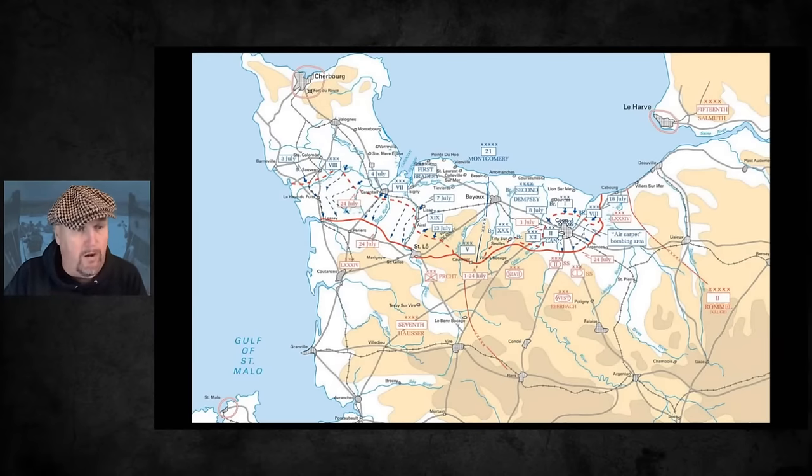Yes, some units struggled to adapt - the British 7th Armoured Division didn't get off to a fantastic start, nor did the 51st Division, and some American units struggled with the change in terrain compared to Italy or North Africa. But fundamentally, Normandy wasn't all hedgerows. Many soldiers who fought in the Normandy campaign barely saw any hedgerows - if you were in the Canadian 2nd Division, the Polish Armoured Division, or certain American units, it depended entirely where you were fighting.